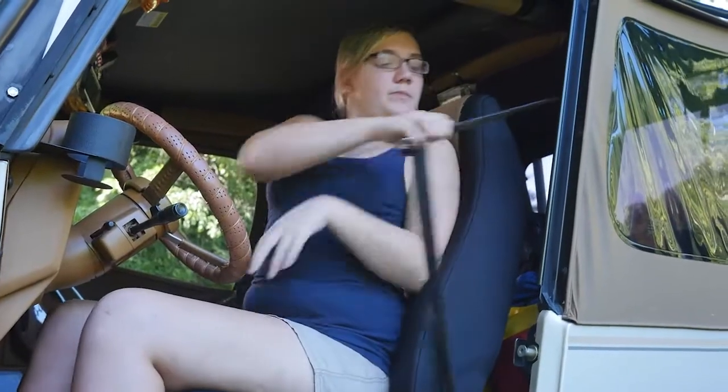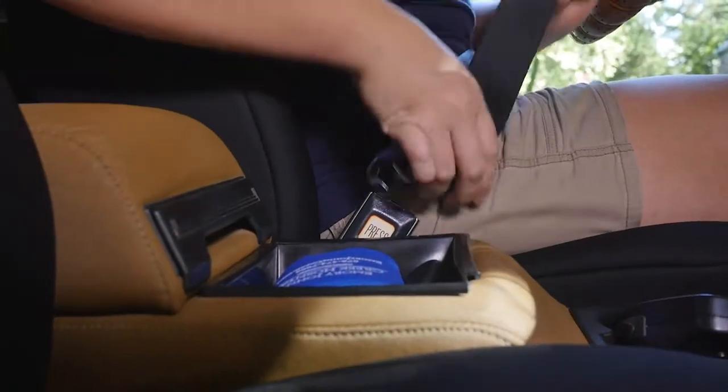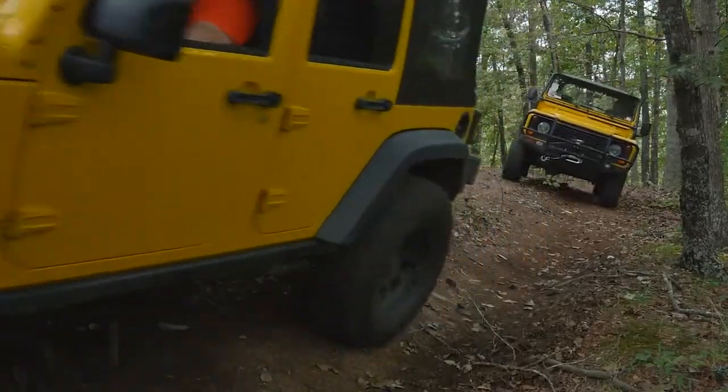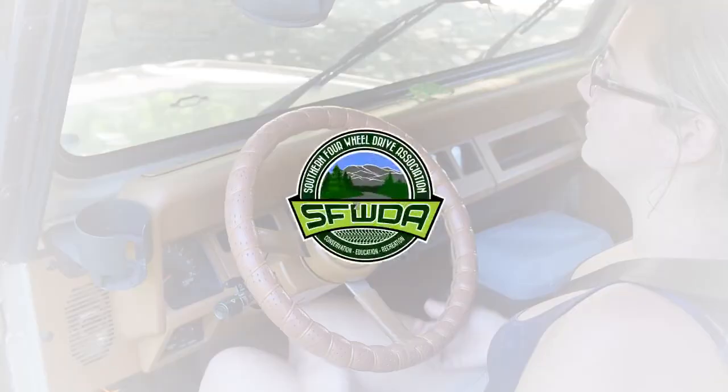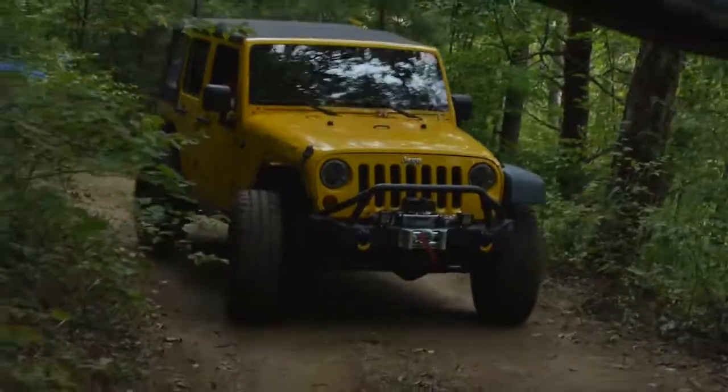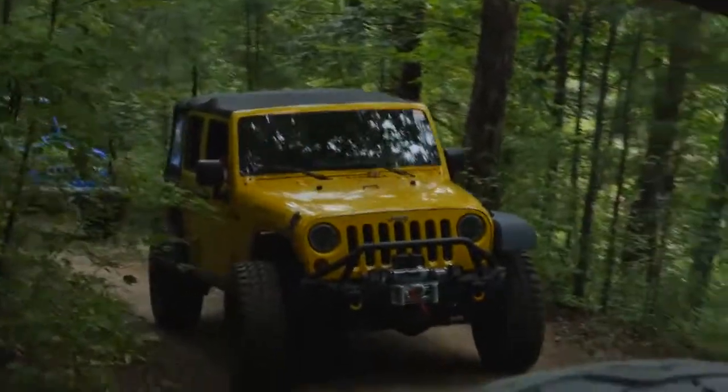Don't forget to use your seat belt. It will keep you secured in your seat, which is important as you bounce around or lean over in off-camber spots on the trail. Use both hands on the steering wheel. There tend to be a lot of turns on trails, so we need to be more precise in our steering to avoid hitting trees and rocks.